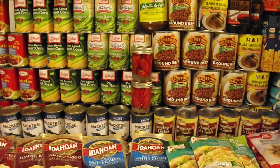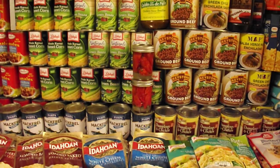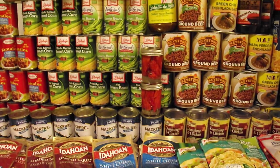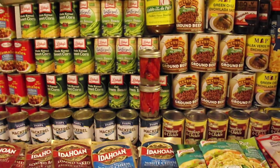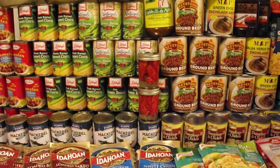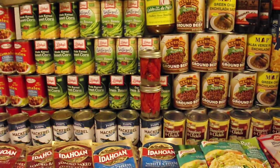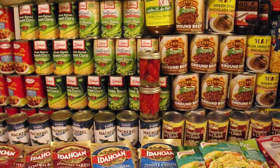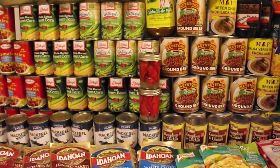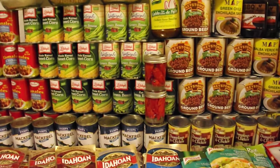All righty folks, this is just a short little video to show you some of my food preps. These are my preferences. I just love canned food because first of all, it's readily available, it's fairly cheap, and you can eat it directly out of the can — you don't have to have any kind of cooking source or anything like that. It's great for taking out camping, just anything. It's great stuff. I just wanted to give you a little run through of some of my food preps here.